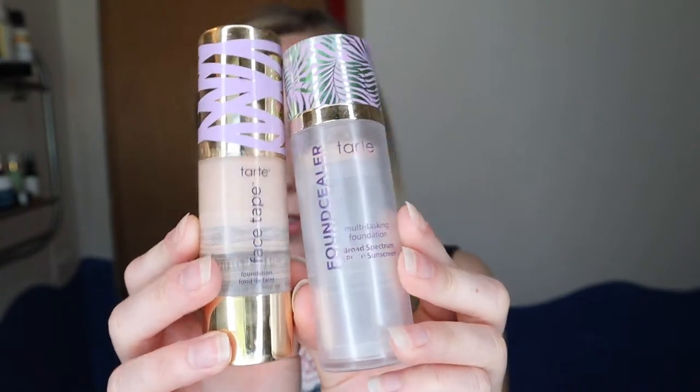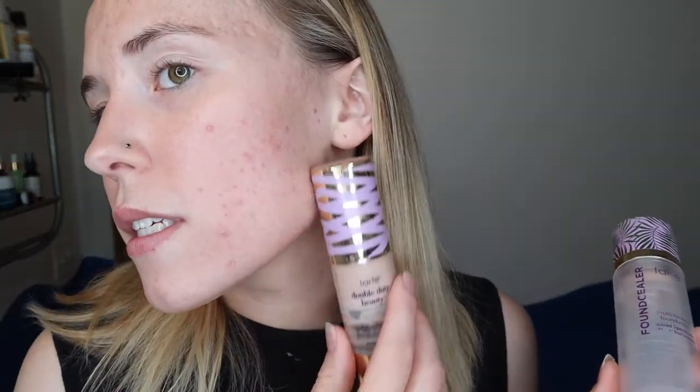Time to go in with some foundation. I pretty much use the same foundation I've had for a long time — I always mix the Tarte Face Tape and the Tarte Found Sealer. The Found Sealer has SPF and is more of a natural finish, and then I put a little bit of the Face Tape which has more coverage. Right now I have a lot of acne scars and new acne from wearing a mask, so I want a bit more coverage. I wear shade 16 in both, which is fair light neutral. I use a Sonia Kashuk beauty blender from Target — it's like a five-dollar beauty blender — soaked in water and squeezed out.